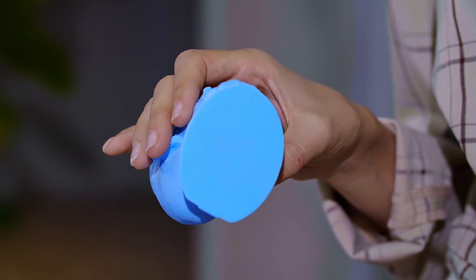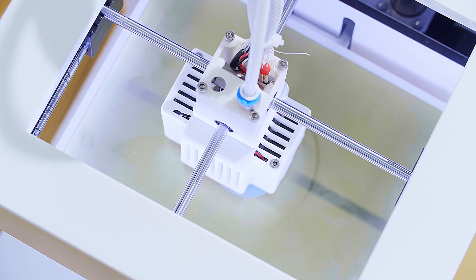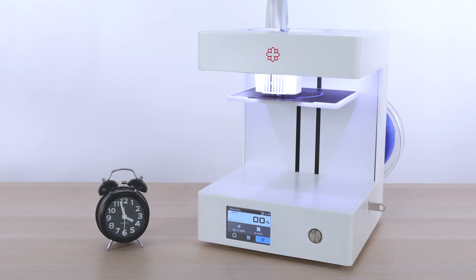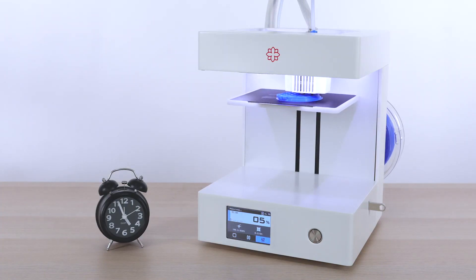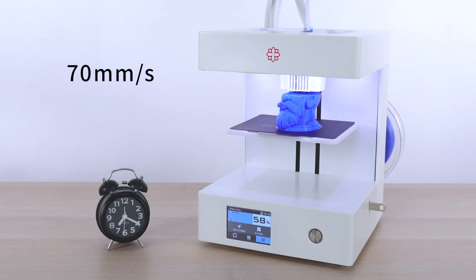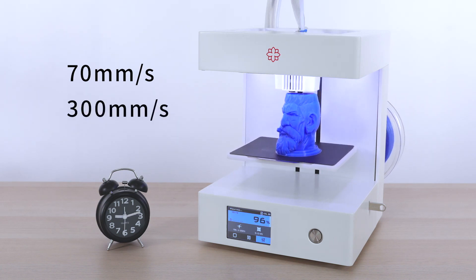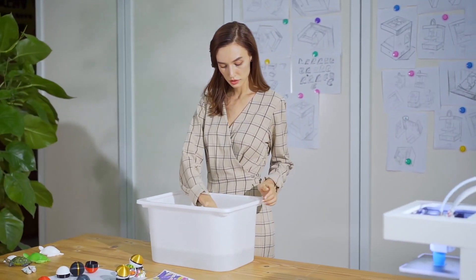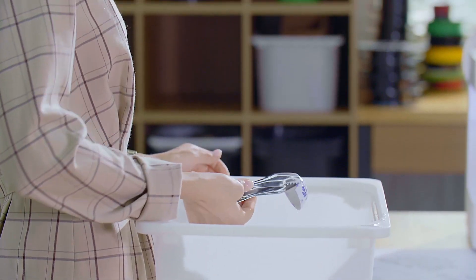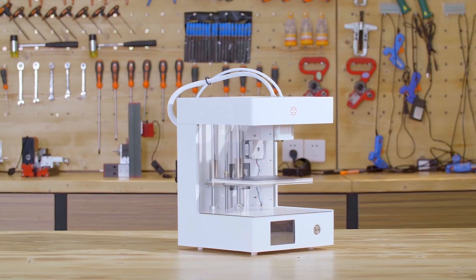The Rose Go uses a Bowden drive system and a solid mechanical design for fast printing. A print speed of 70 millimeters per second delivers a great printing experience, while travel speed can reach up to 300 millimeters per second. From product printing to post-treatment water transfer coating, you only need one hour to test your idea.